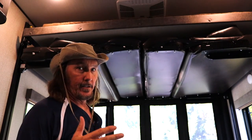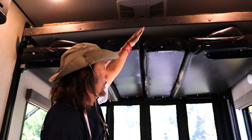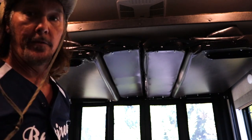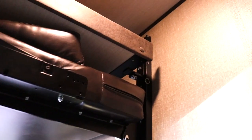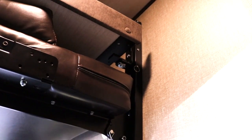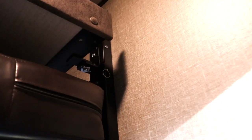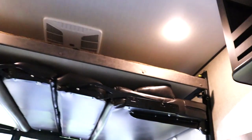I apologize for the lighting here, but I'm going to show you how to lift the bed down. If you look over here, you've got four pins that you have to release — see that pin right there? I've got four of those that I'm going to release now, and then we'll let the whole thing back down again.